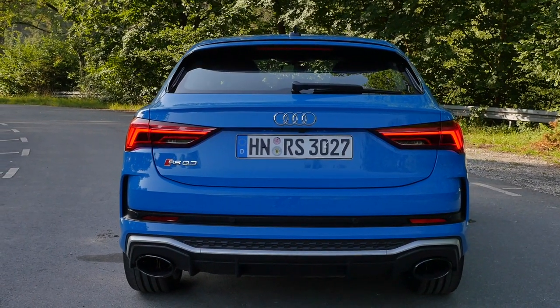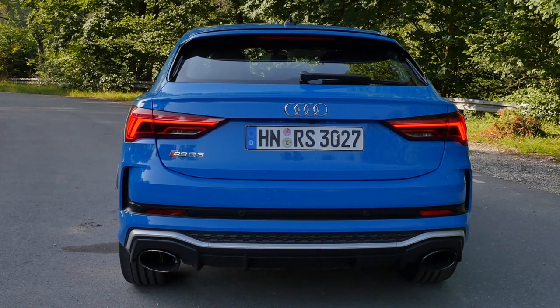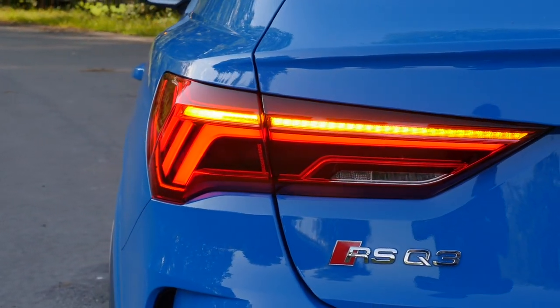Since we have the Matrix LED option here, we also have the cascading turning indicators. They look really fancy. Do you like cascading turning indicators? Tell me in the comments — I'm definitely pro. They're even fancier here in the front.